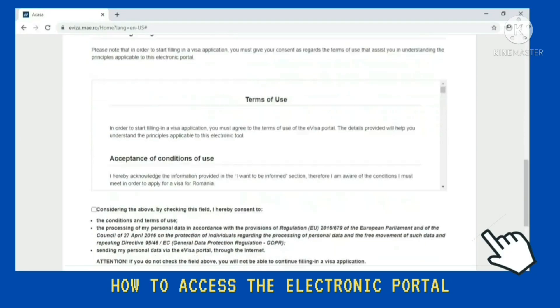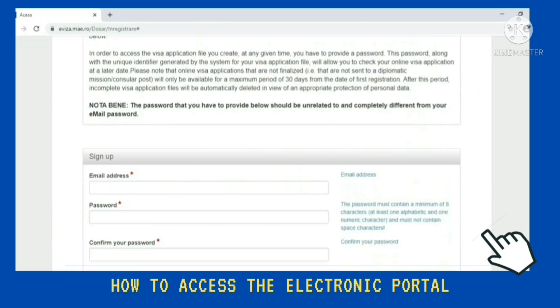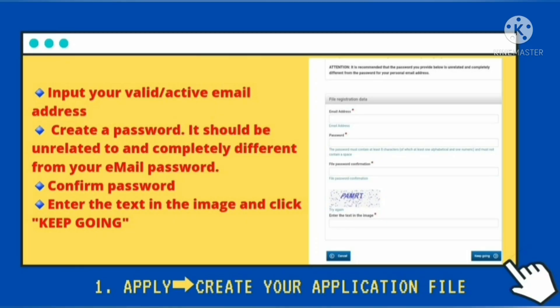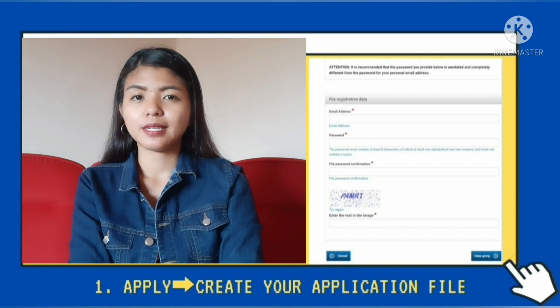At kapag nabasa nyo na lahat, pati yung consent regarding the term of use, ititik nyo na yung box considering the above by checking this field I hereby consent to. Need nyo i-check yung box para makapag-proceed kayo sa filing ng visa application. Then click nyo lang yung next. And then mapupunta kayo sa general information and authentication. Need nyo i-input yung inyong valid email address. And kailangan nyo mag-create ng password na gagamitin nyo every time na mag-login kayo para i-access yung online application file nyo. Take note lang na hindi naman kailangan na parehas yung password na gagamitin nyo dito at saka yung password ng email nyo. Mas okay na hindi parehas kasi mas safe. Pag na-input na ninyo yung password na gusto nyo, kailangan nyo i-confirm yung password and then i-type yung text, then press keep going.